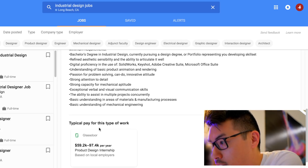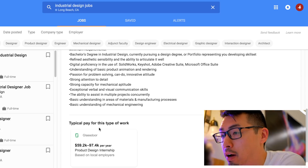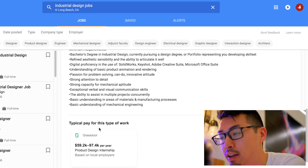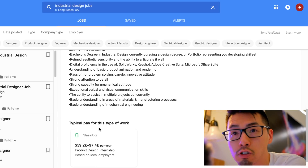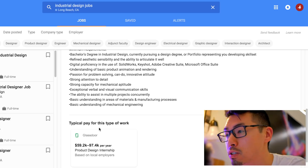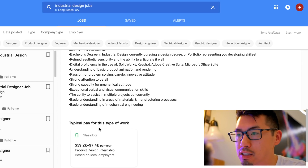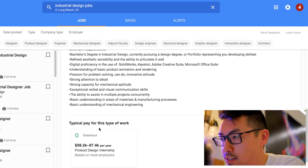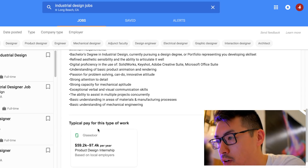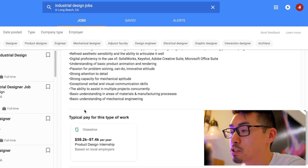The ability to assist on multiple projects concurrently — multitasking, not just one project. When I first started my job they gave me one project at a time, but over time I picked up three, four, or five at once. It was hard to put my all into each one, but I got them all done. These little hurdles add to your experience as an industrial designer — it's stuff you have to go through.